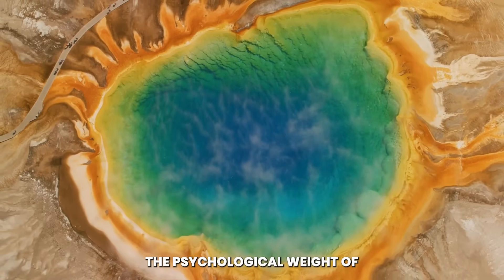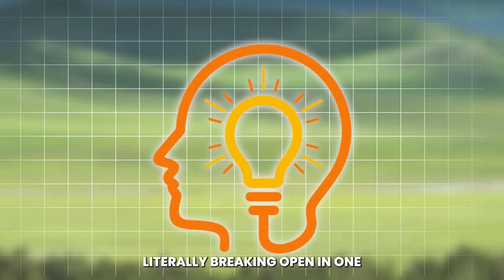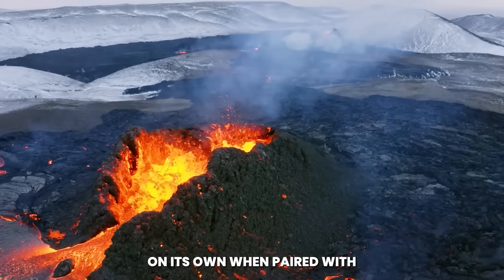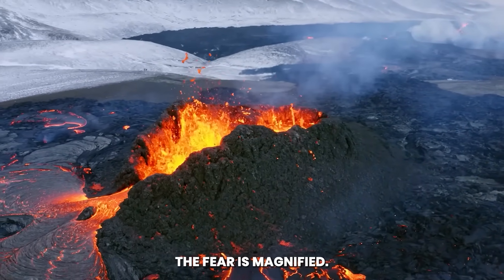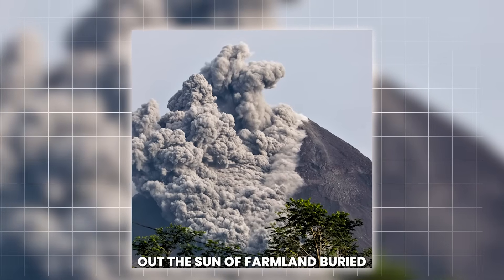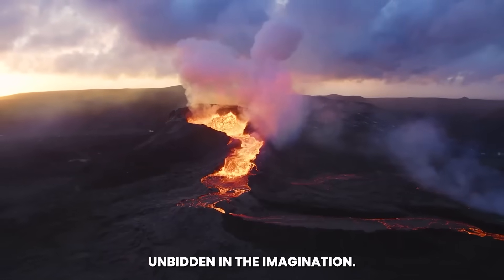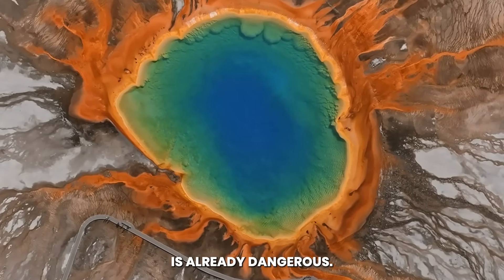The psychological weight of such an event is profound. The idea of the ground literally breaking open in one of the most iconic landscapes of North America is unsettling on its own. When paired with the knowledge that this is the heart of a supervolcano, the fear is magnified. Images of ash clouds blotting out the sun, of farmland buried under gray powder, of cities choked by toxic air, all rise unbidden in the imagination. The reality, though, is that the fissure itself is already dangerous.